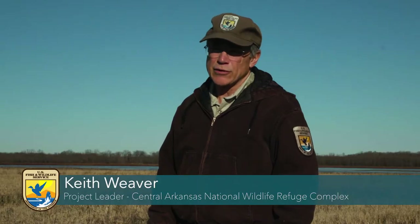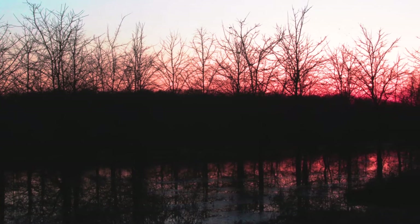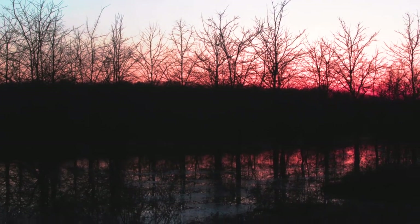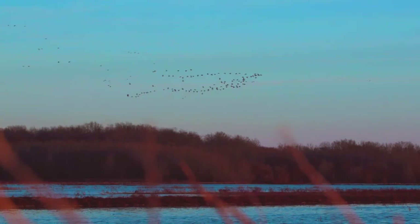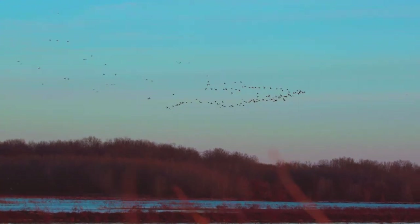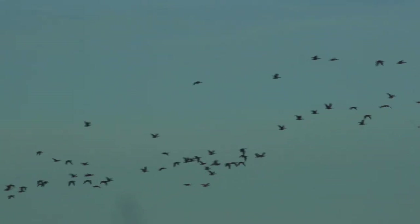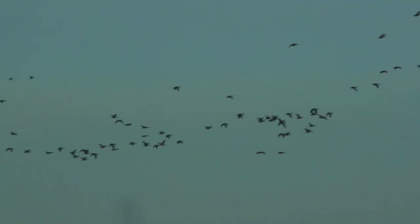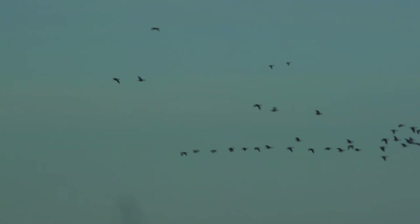We manage the lands that we purchase for the refuge with programs such as cooperative farming, where we have an agreement with a local farmer to farm certain lands and produce a crop — 75 percent is harvested by the farmer, 25 percent remains in the field. We flood those areas for wintering waterfowl, providing them areas of foraging and protection where they can survive a period of critical nutritional stress during the winter. It's very important that we send these ducks back to the northern breeding grounds in the best physical condition they can be in, so that they can have greater nesting success and production when they arrive on the breeding grounds.